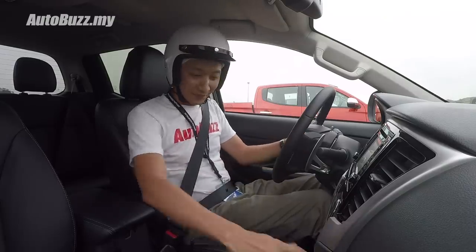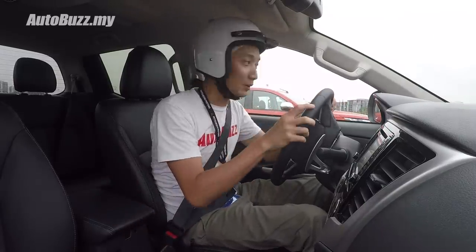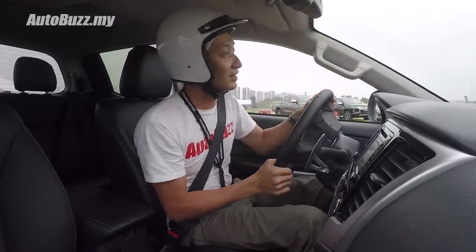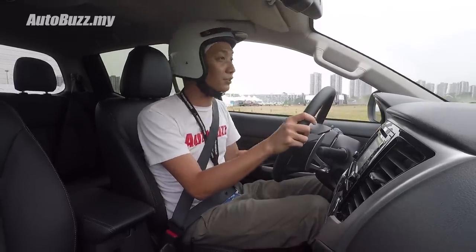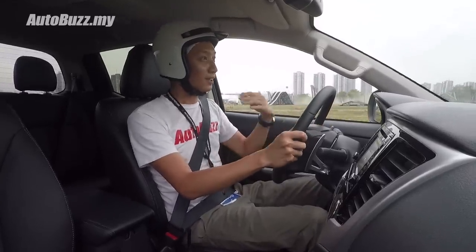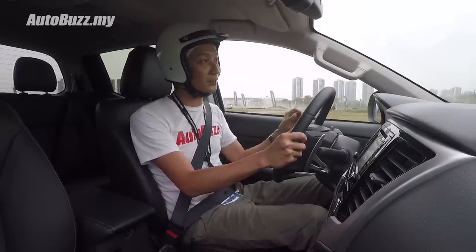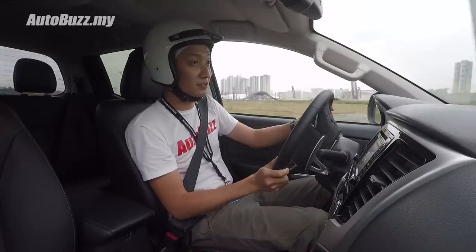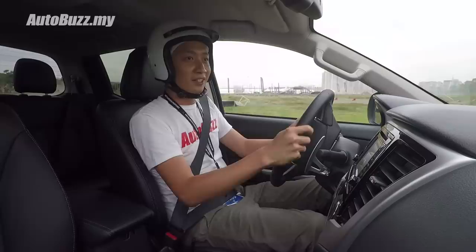So I'm now in the new Triton. We're going to try out the car in the off-road course prepared by Mitsubishi. Power output is still the same — 180 horsepower and 430 Nm of torque from a 2-litre turbocharged diesel engine. It's got the same power but transmission-wise, a new 6-speed automatic gearbox replacing the 5-speed automatic, supposed to offer better acceleration — smoother, more linear. And on first impressions, it kind of shows.